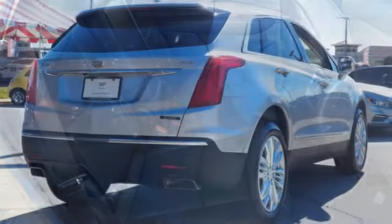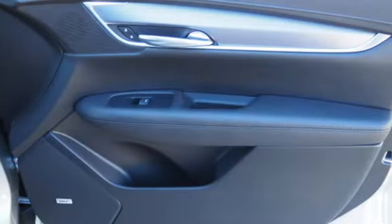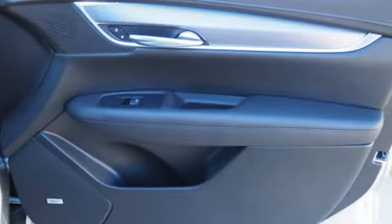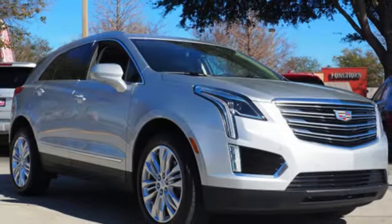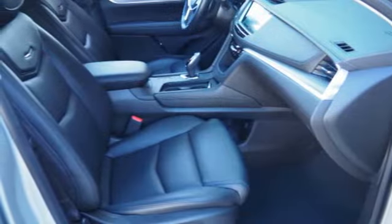V6 engine. DriveSense automatic with driver control suspension management. Integrated navigation system with voice activation. Refrigerated box located in the glove box. Heated and ventilated leather bucket seats. Auto dimming rear view mirror.